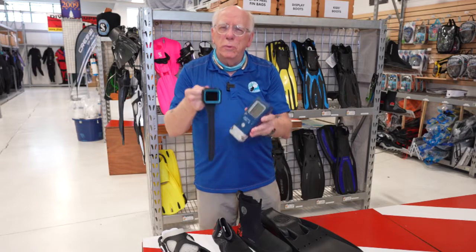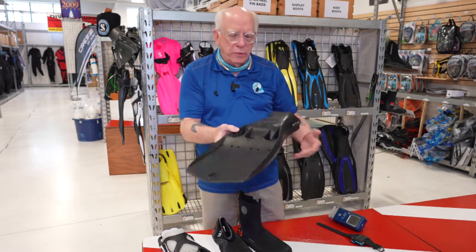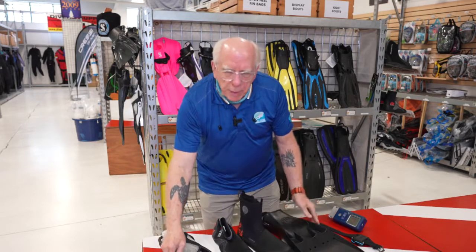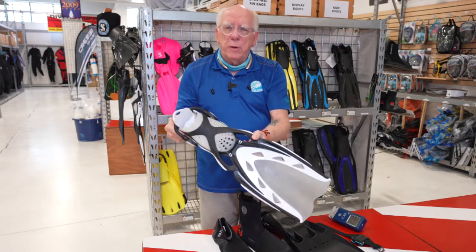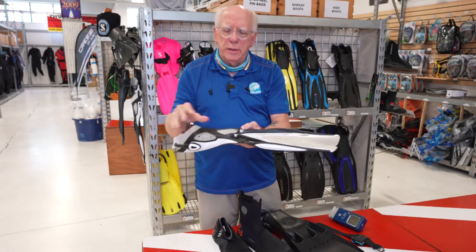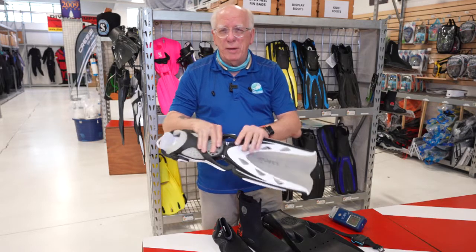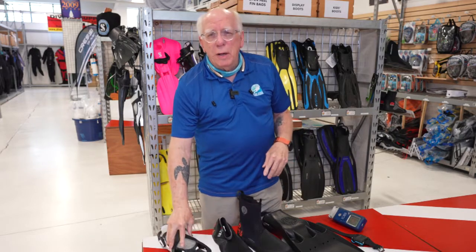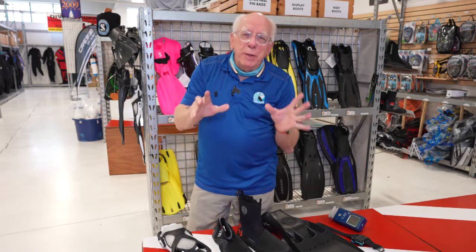We've also got advances from things like the Scubapro jet fin, but when you compare it to something like the Extreme by Maury's, this thing is so light and so easy to dive with, it's just incredible. And of course if you're traveling, this is the thing to have in your bag — not that big rocket fin.